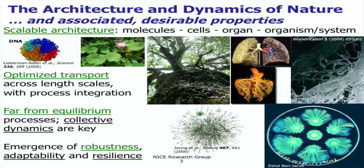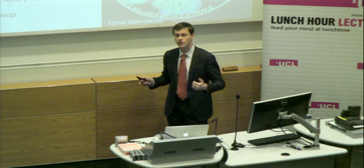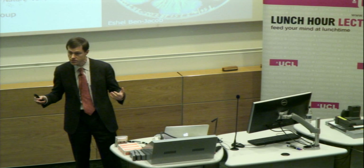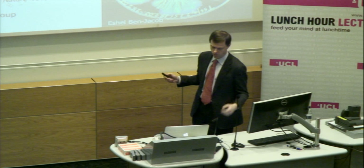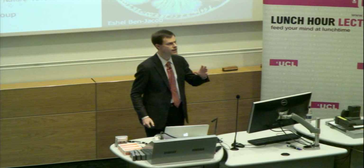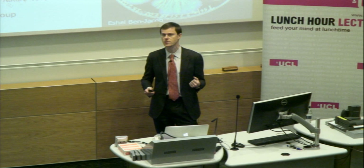The emergence of robustness is related to the adaptability and resilience of natural systems — something we can learn at the smallest scales within individual cells, as well as at how sheep flock, how birds fly together in swarms, and how bacterial communities adapt based on the environment, how much food is available, and conditions around them. They can adapt and be resilient more as a community than as an individual. These processes occur very often far from equilibrium, and the collective dynamics are key to the efficiency of these systems.